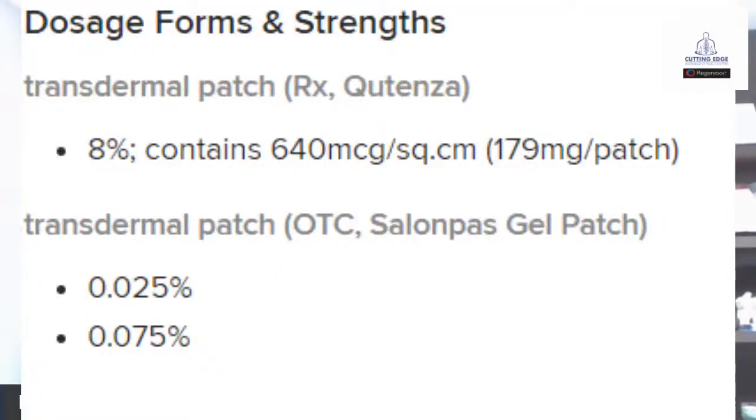Traditionally, you have things like Salonpas and other capsaicin products. When you look at an over-the-counter type transdermal patch, it's 0.025%, or at max 0.075%. Versus a prescription strength which is 8% — so it's orders of magnitude more powerful and more potent. The strength and potency of what you get at Walgreens or CVS versus prescription strength are vastly different, and how effective they'll be in dealing with peripheral neuropathy will also be different.